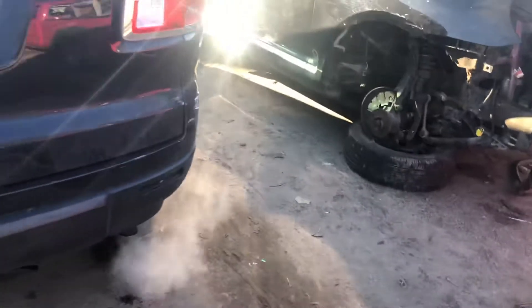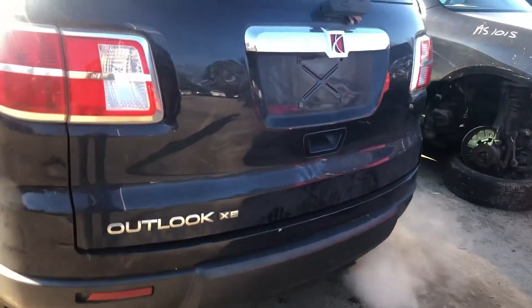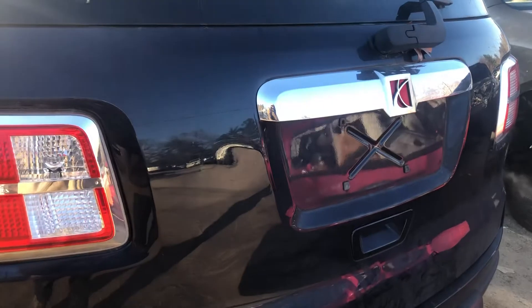Junk taillight. Lid's got a dent right over in the center there.